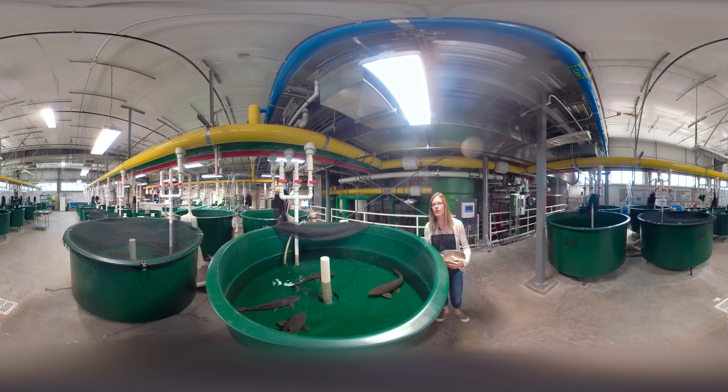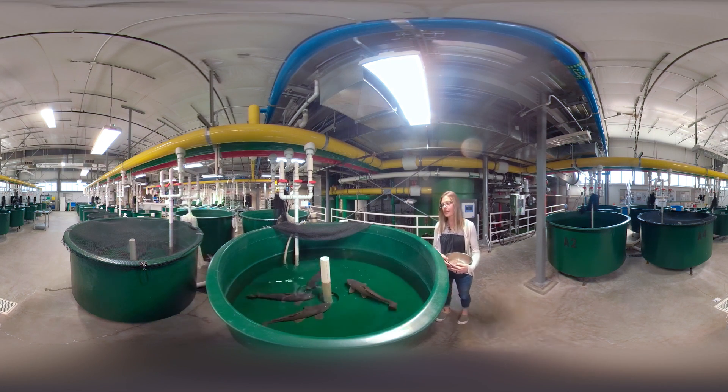Because of the temperature control that we have here in the laboratory, this allows us to control the growth of the fish, and that determines also how much they eat. Some fish we only feed once or twice a week, and others like these we feed every day.